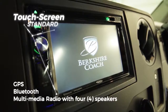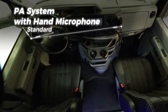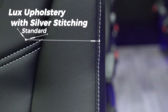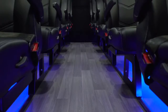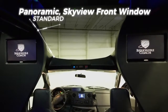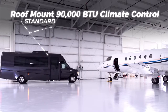6.2-inch Jensen touch screen. PA system with hand microphone. Backup camera with 155-degree view. Silver stitching. Hadley Swan racks. Composite flooring from Gurfloor. A stunning panoramic sky view front window.